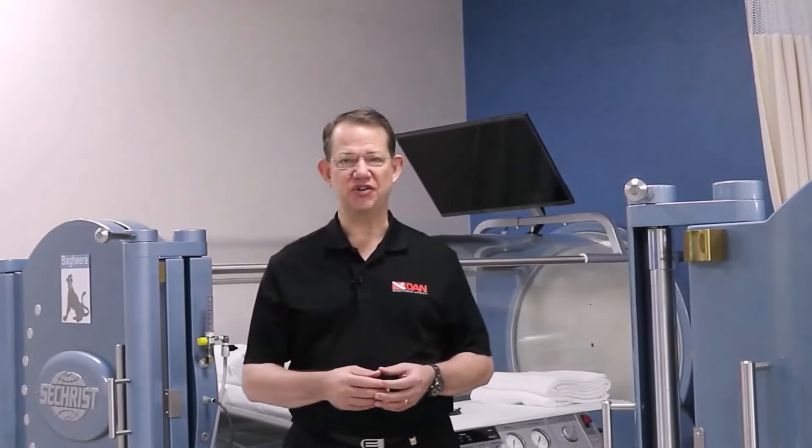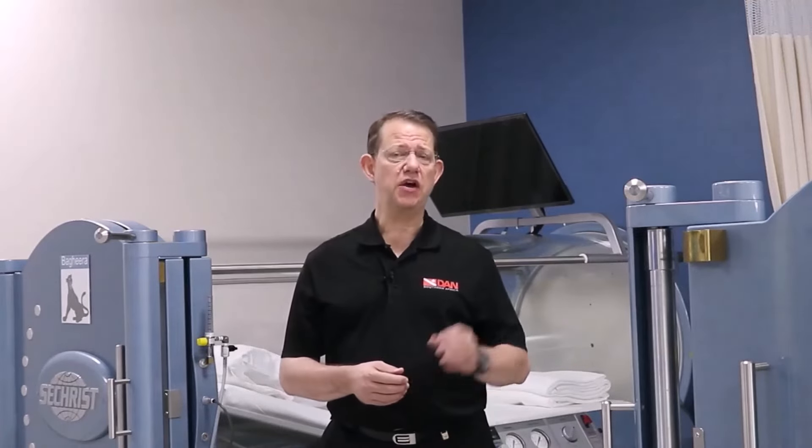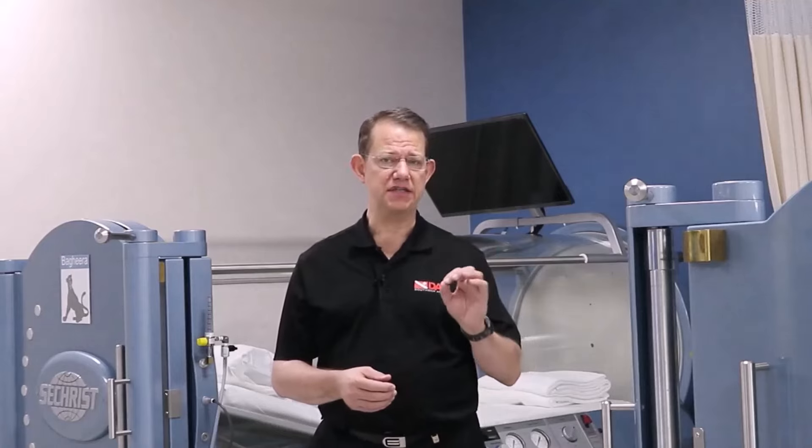Welcome to another edition of DAN Frequently Asked Questions. In this edition we're going to be addressing contact lens issues and diving.